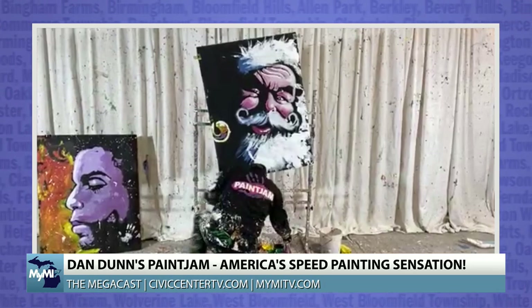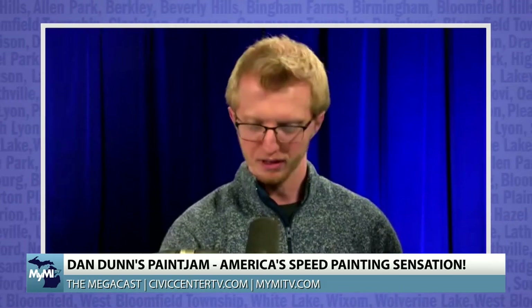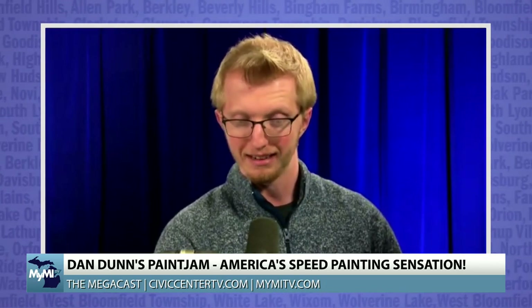We might be having some connection issues, but while we work on that — it's Paint Jam, it's always some action. They're moving around with speed, painting portraits. You can view all of this and see some examples of Dan's work, which you'll see at the Oakland Mall as well as across the country, by visiting his website paintjam.com.